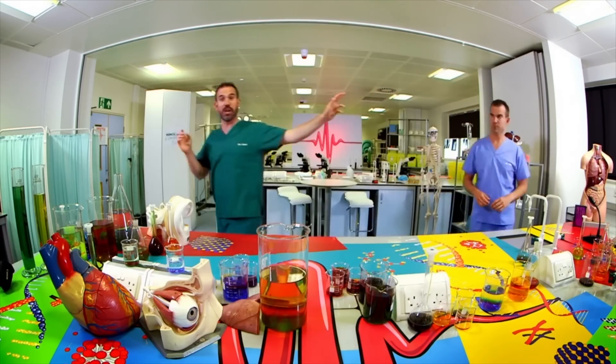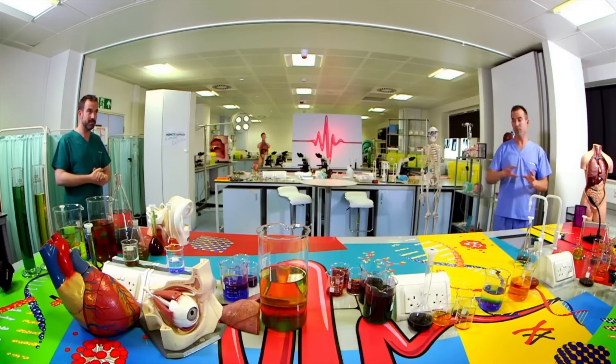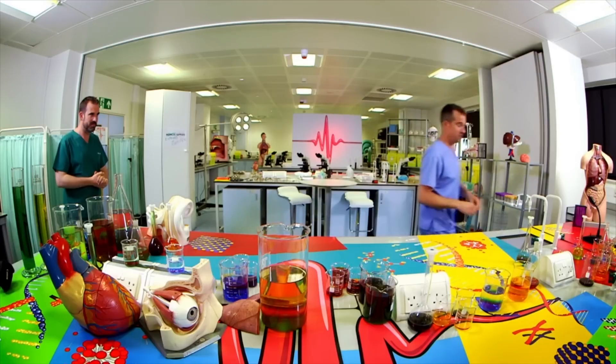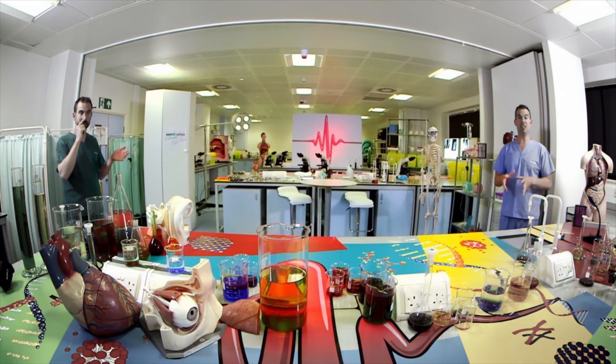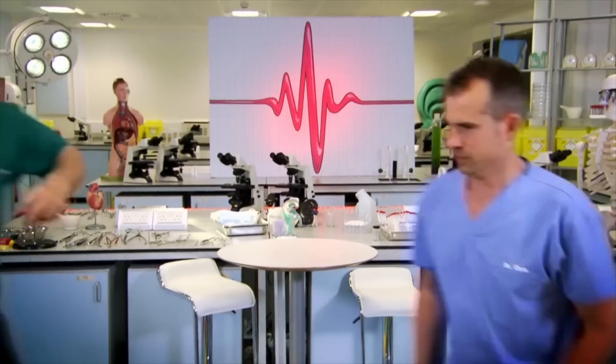That's because our eyes use two types of vision at the same time — central vision, which is here, and peripheral vision, which is all the way out here. This is your peripheral vision area. If you were in the lab looking here, this would be your central vision area. Zand and I would be in your peripheral vision area, looking grey and a bit distorted. Because you're watching us on a screen you're seeing everything with your central vision, but we've altered this image to highlight what your peripheral vision sees.